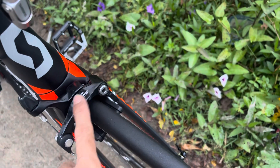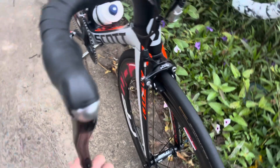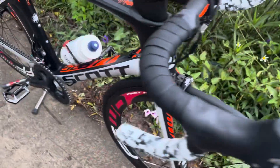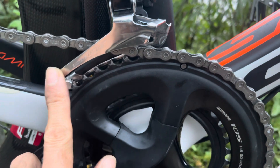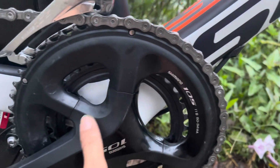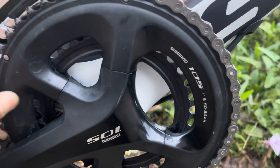Hàm thắng 105 này. Cái má phanh của nó đẹp như mới luôn. Sang đĩa 105, giò rĩa 105 - nó còn rất là đẹp, nó còn mới lắm. Cái này thì chẳng qua nó có một vài cái vết ố này.